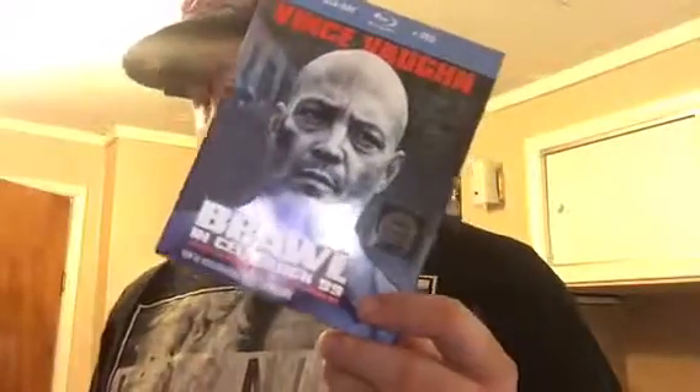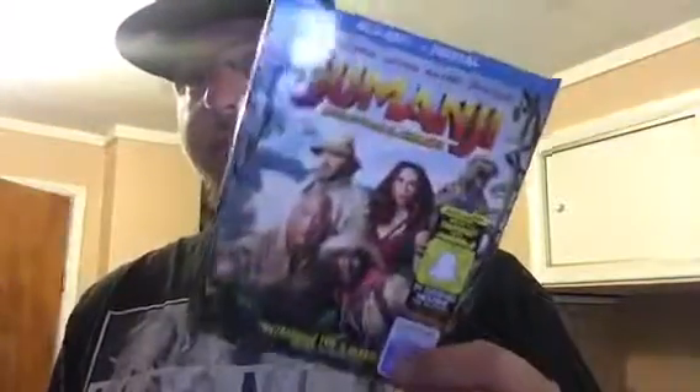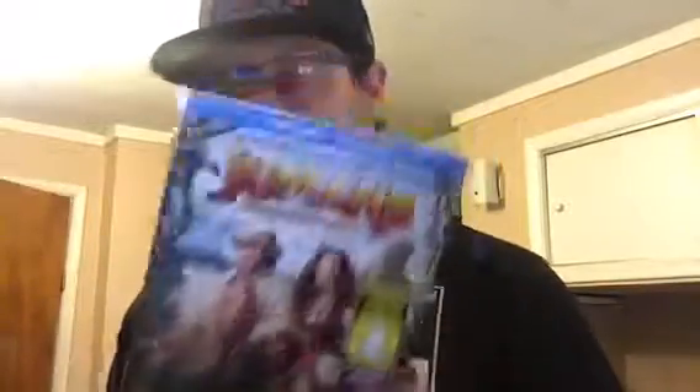On to the slips: Brawl in Cell Block 99 — as you can see it's still factory sealed, haven't watched it, but I heard it's an amazing movie. Next one I thought was gonna be much funnier than it was. I think it's better than the original but Jumanji: Welcome to the Jungle — really good movie.